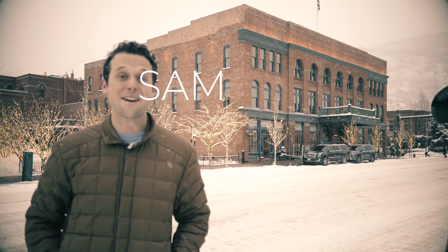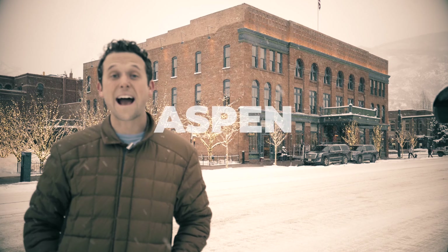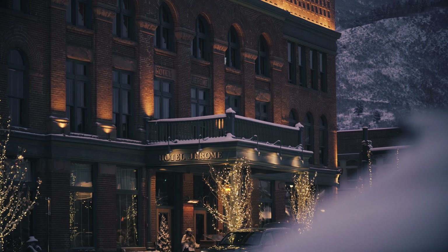Hey, what's going on? I'm Sam from LightEye and today we're in Aspen, Colorado. Let's go check out the Hotel Jerome.